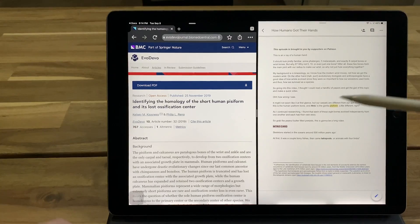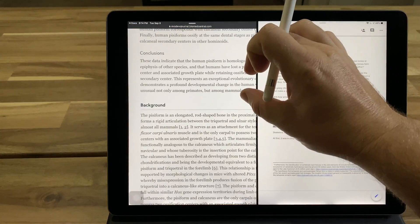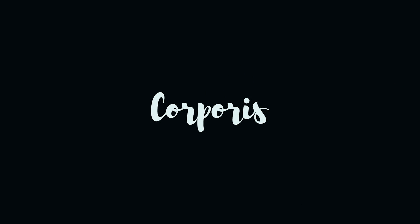My background is in kinesiology, so I know how the modern wrist moves, not how we got the modern wrist. On the other hand, evolutionary biologists and anthropologists have a good idea of how the wrist evolved, since it was so important to how our ancestors used tools, and thus how we survived as a species. Going into this video, I thought I could read a handful of papers and get the gist of this topic and make a quick video — oh how wrong I was. Our carpals are different from our ape cousins. Each of these eight bones evolved independently, and each has their own story. So grab the peanut butter filled pretzels. This is going to be a long video.